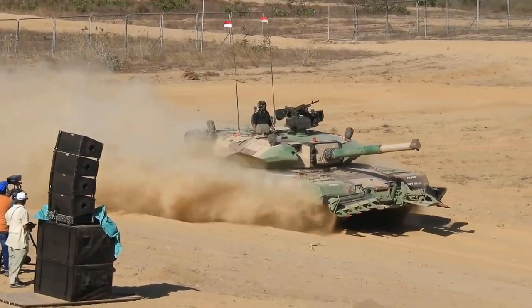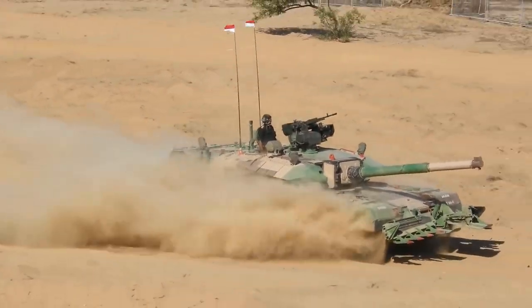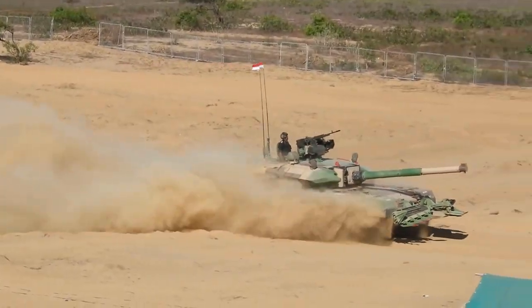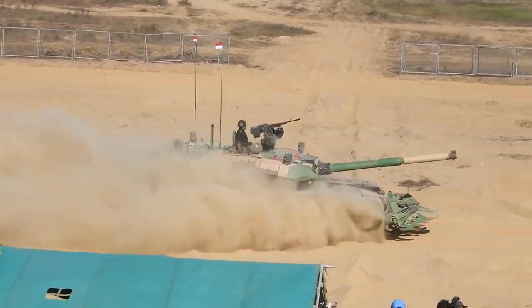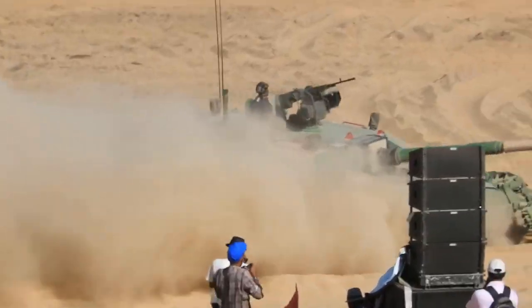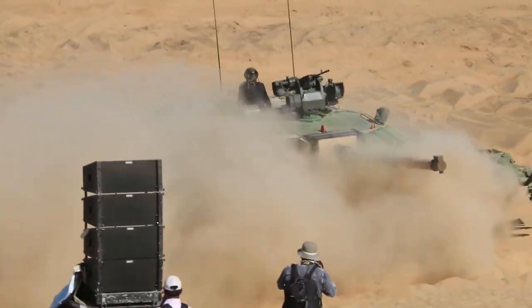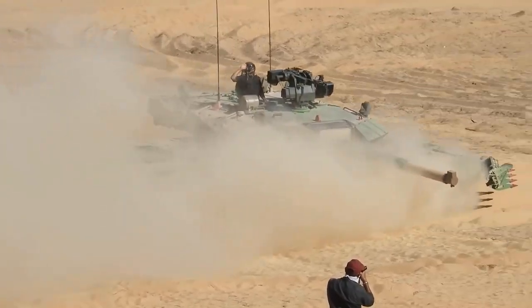IAC Trials on Arjun MBT MK2 Prototype I were conducted in 2016. DRDO conducted internal evaluation trials for an optimized advanced running gear system and composite hatches as part of weight reduction evaluation. The design of a structurally improved and weight-optimized MBT Arjun MK2 has now been completed.